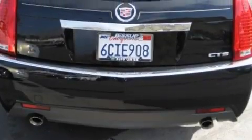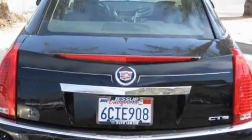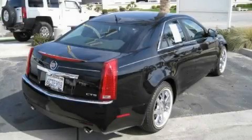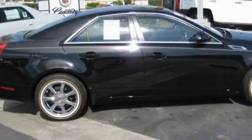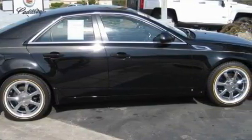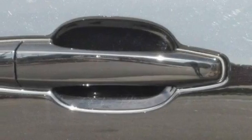Additional features include side impact airbags and an anti-lock braking system, and this vehicle has fewer than 11,000 miles on the odometer. It features a 3.6-liter six-cylinder engine and an automatic transmission. This Cadillac has had only one owner and it qualifies for the Carfax buy-back guarantee.